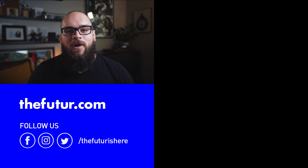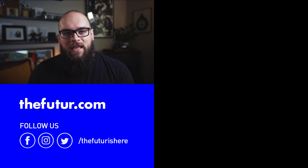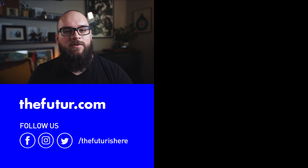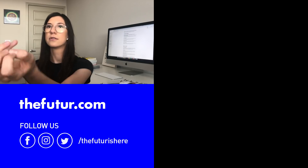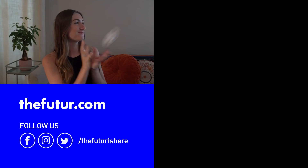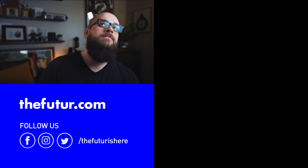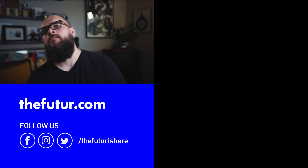Thanks so much for watching. I hope you're all staying happy, healthy and safe. Don't forget to like and subscribe — we love you and we'll see you next time. As a special thank you for watching all the way to the end, you can get our pre-launch template on Notion for free by clicking the link in the description below.